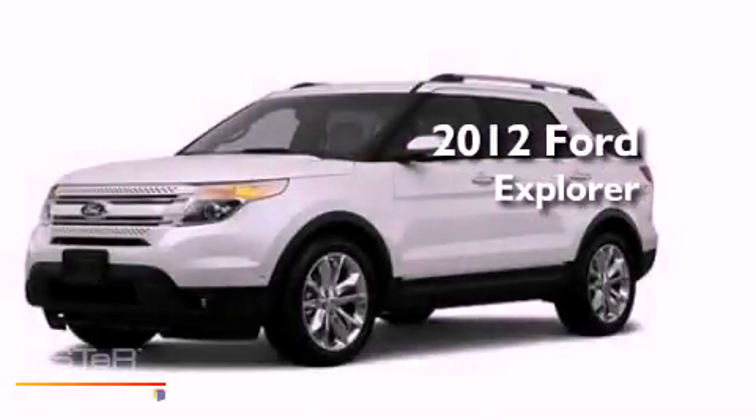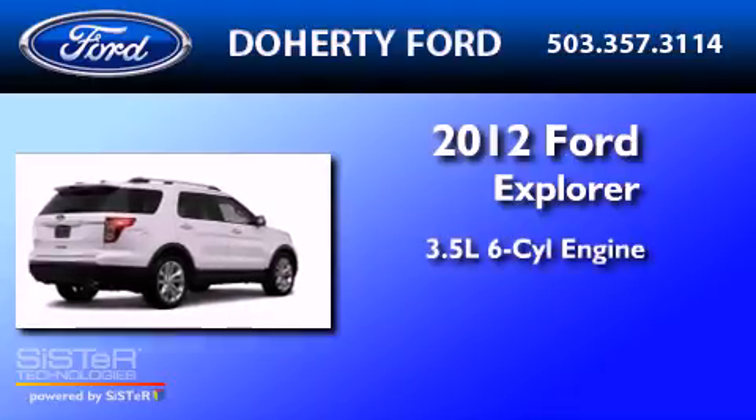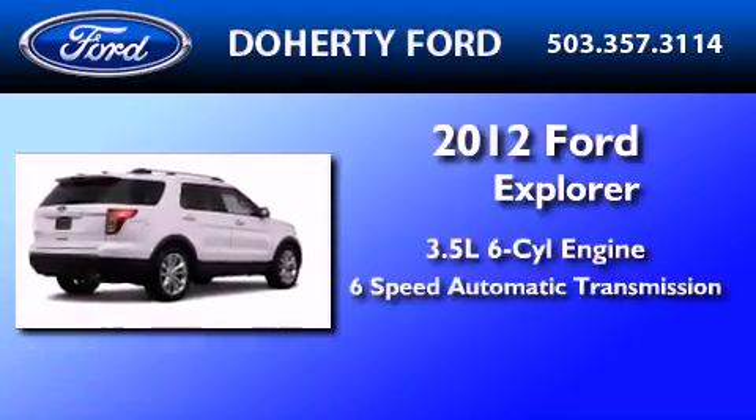This is a brand-new 2012 Ford Explorer. It has a 3.5-liter 6-cylinder engine and a 6-speed automatic transmission.